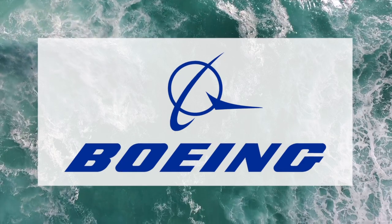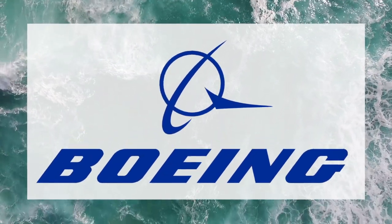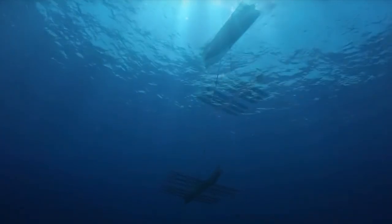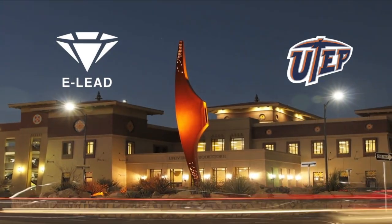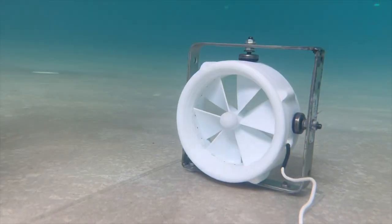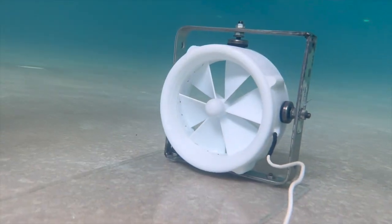That's where Boeing comes in, a defense and aerospace company looking to expand into its own sustainable energy projects. Boeing tasked a senior design team from the University of Texas at El Paso to create a proof-of-concept prototype for a small-scale marine energy device.